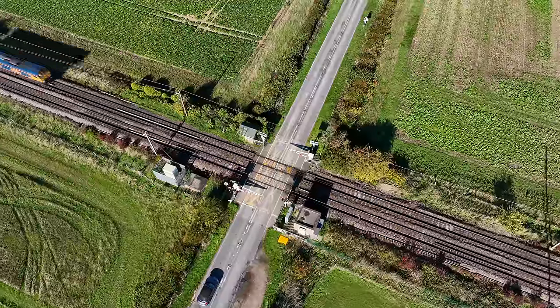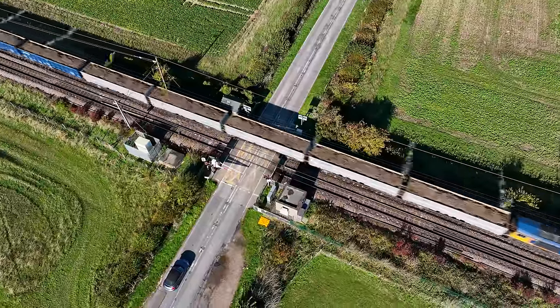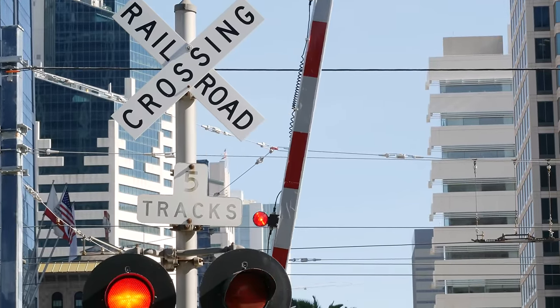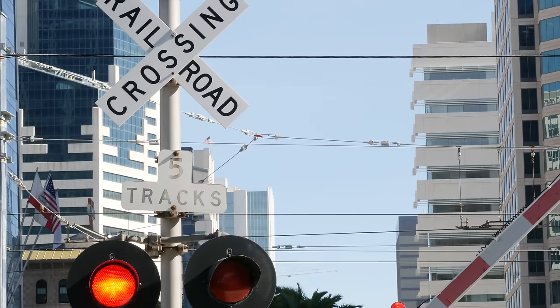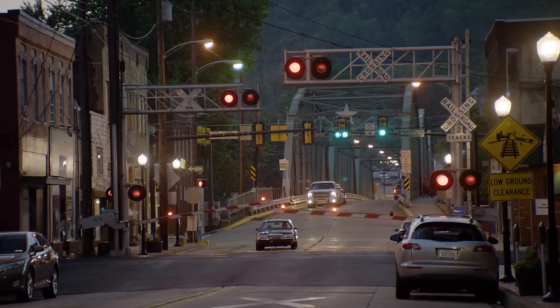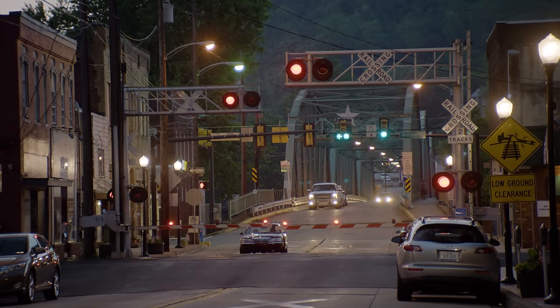For one, trains almost always have the right-of-way when they cross a road or highway at the same level, or at grade. The cars have to wait, and we use a litany of warning devices at grade crossings to enforce that right-of-way and try to prevent collisions. In most cases, these devices have to detect the impending arrival of a train and give motorists enough time to clear the tracks or come to a stop. It sounds simple, but the engineering that makes this possible is really interesting.